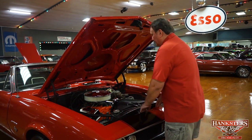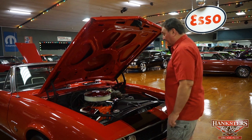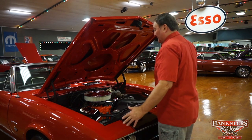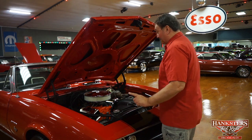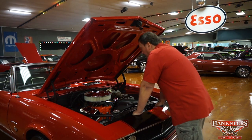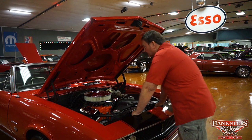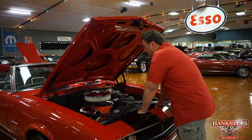We're underneath the hood of a 1967 Camaro Convertible — really a fantastic car. This car has a lot of originality to it, and it does have all the paperwork, which we'll get into later. It does have a small-block Chevy in it. We believe it to be the original engine that this car was born with — it's a 327, 210 horse.